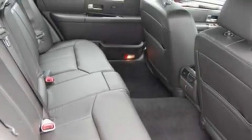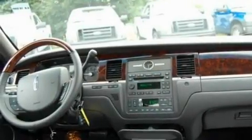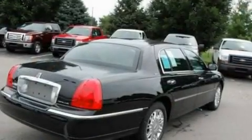Its top features include memory settings for the side view mirrors, a heated passenger seat, heated side view mirrors, 9 strategically placed speakers, and leather seats.